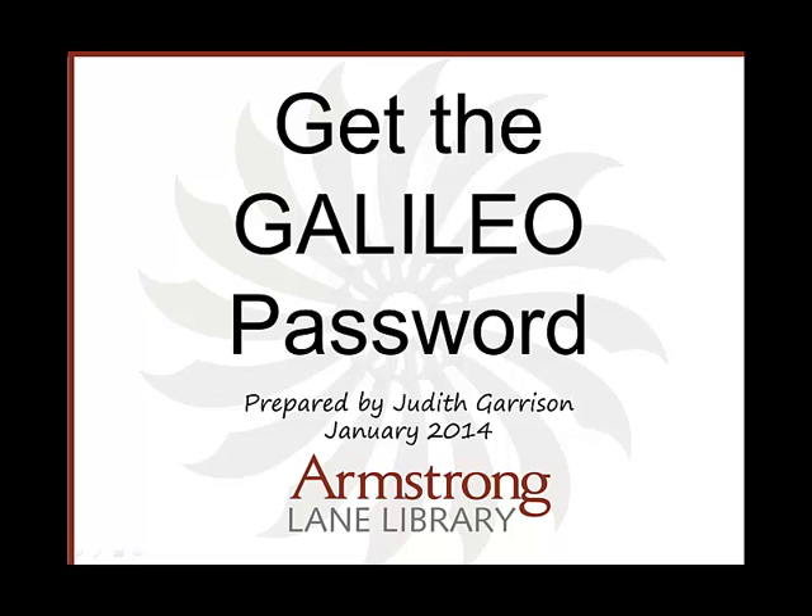The Galileo Password is published in your Gill account each semester. It's an account separate from Port of Armstrong, Desire2Learn, and other Armstrong accounts.